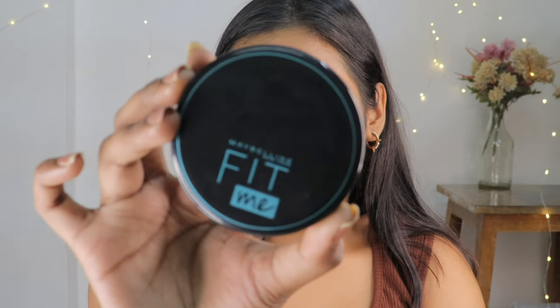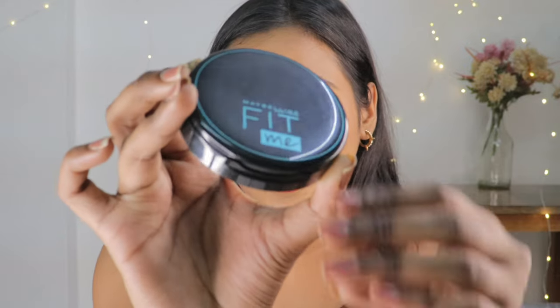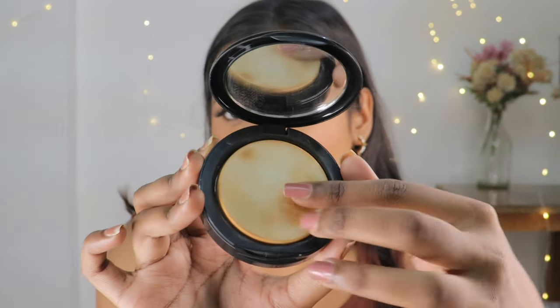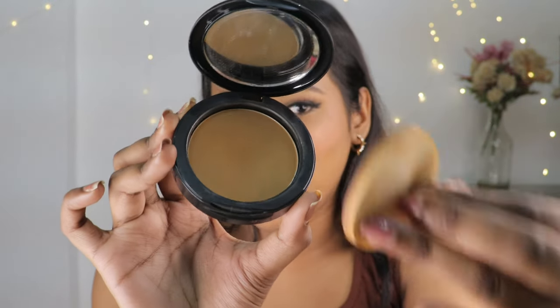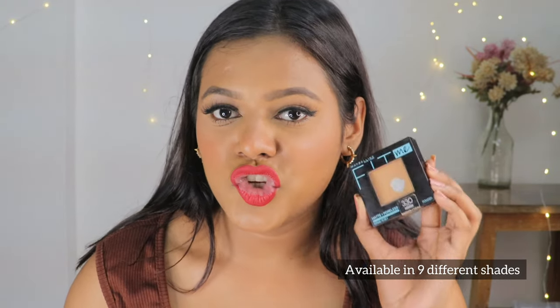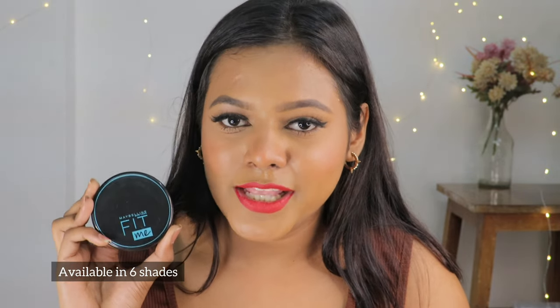The round compact comes in round plastic packaging. You get a sponge and directly the compact powder. In terms of shade availability, the square compact comes in nine different shades, whereas the round one comes in only six different shades.